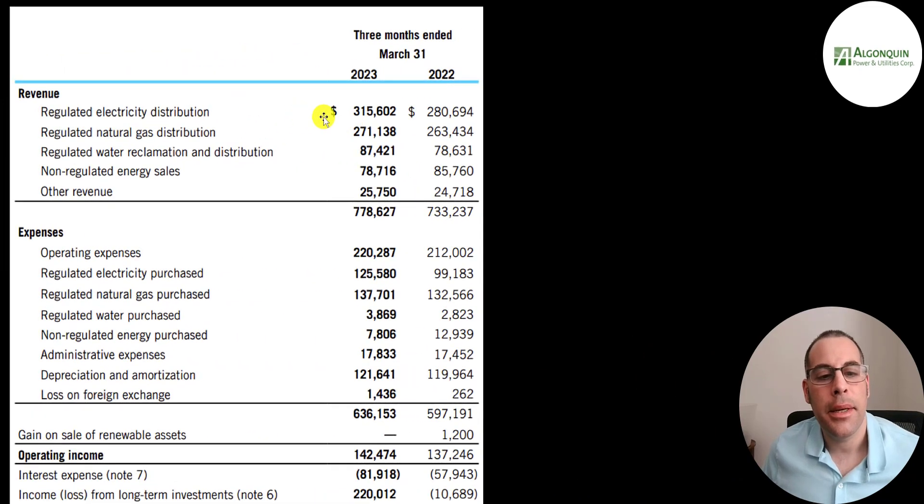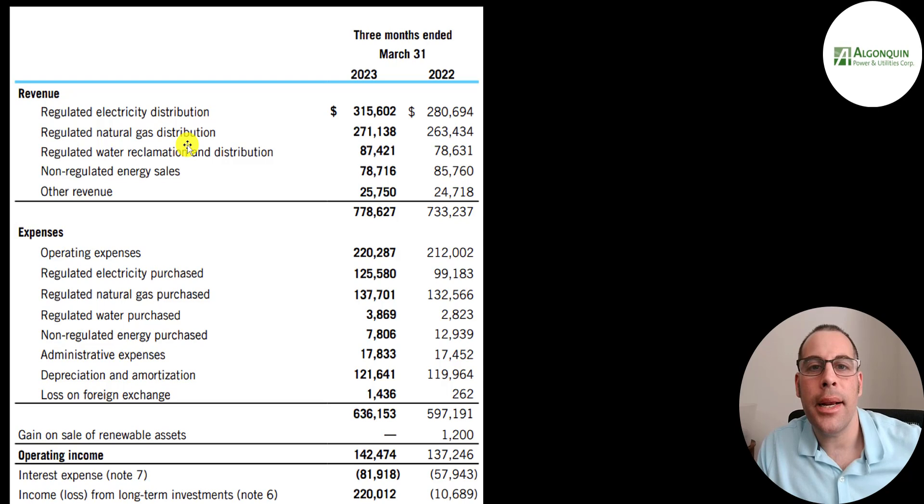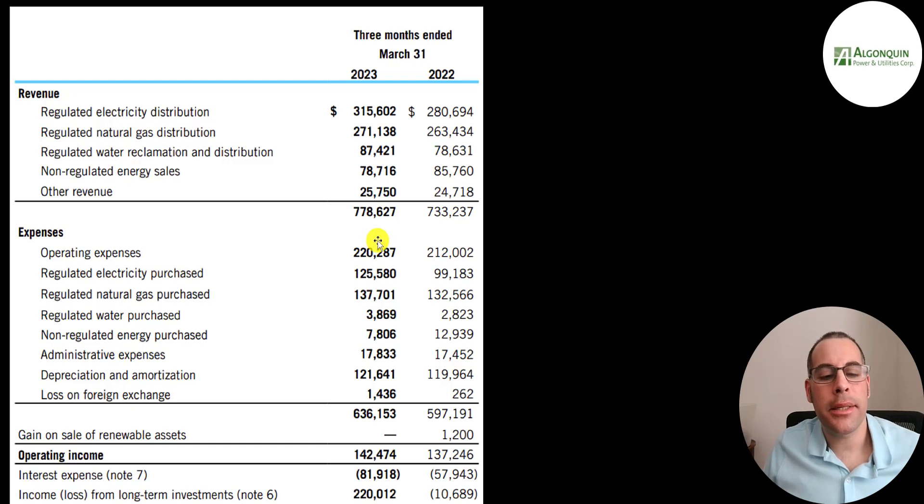Now let's go back to the income statement. They break down their revenue as follows: 315 million in regulated electricity, 271 million in regulated natural gas, 87 million in regulated water reclamation and distribution, and 78 million in non-regulated energy. Regulated means everything is regulated by a governmental entity; non-regulated means it's open to the free market. Their operating expenses are 220 million. Out of the 315 million in regulated electricity, it cost them 126 million to purchase that energy, which they then resell to homeowners at a profit. They spent 137 million purchasing natural gas, which is about half of their revenue in that category.